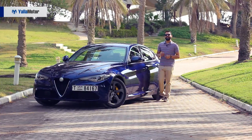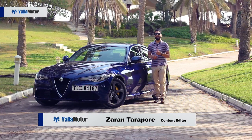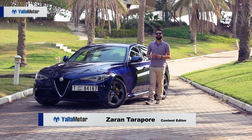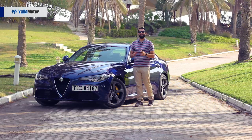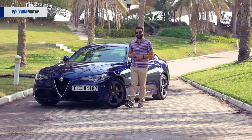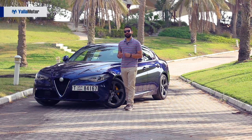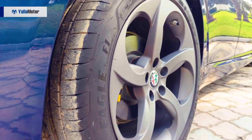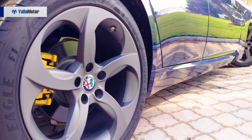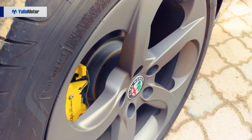Far more exciting than its humdrum German rivals, the Alfa Romeo Giulia is provocative — nothing short of aesthetic perfection. It's the Claudia Schiffer of the automotive industry. Its long hood, plunging V-grille and narrow headlamps are bound to turn heads, as are its 18-inch alloys and yellow brake calipers.